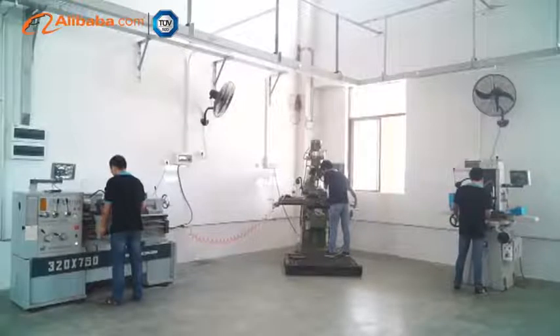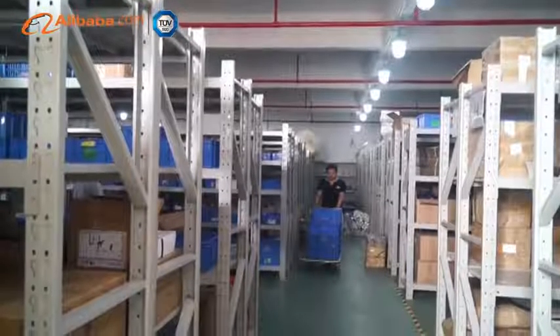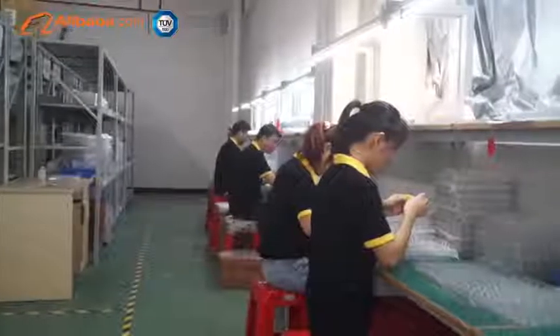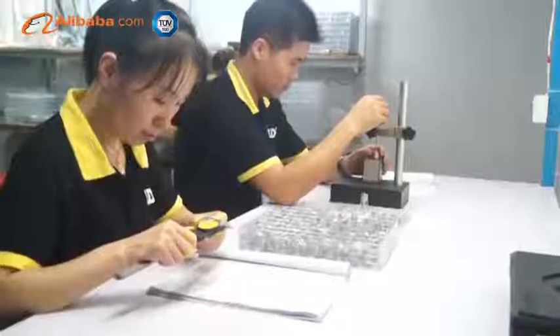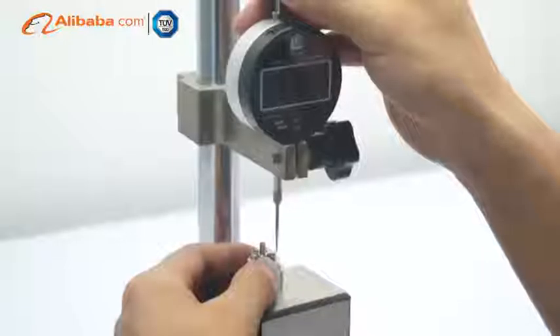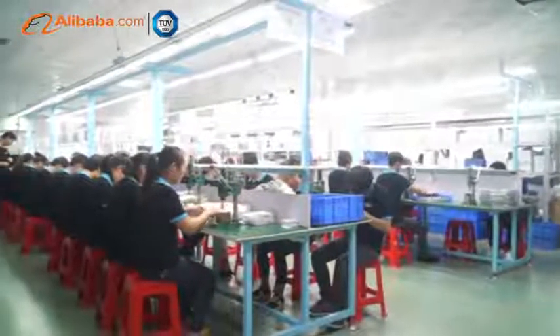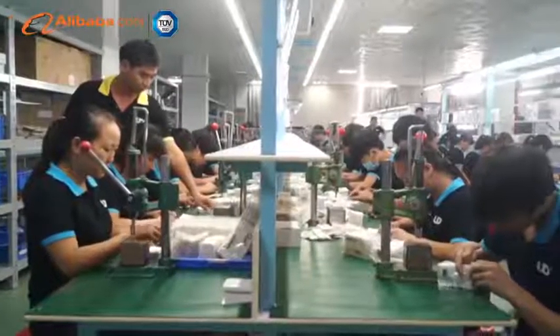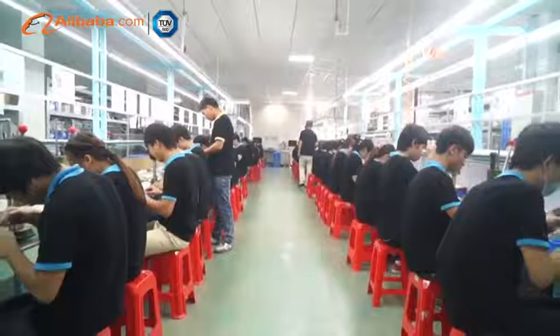Youde Technology Company Limited is located on the pleasant and inspiring coastline of the South China Sea. As one of the industry leaders, we focus on the development, production, and sales of electronic cigarettes and vaping accessories. UD owns a research and development base and an experienced design team dedicated to producing professional e-cig products.